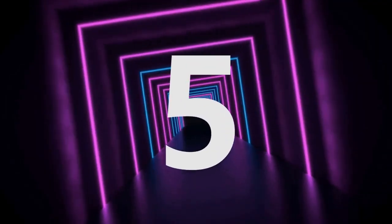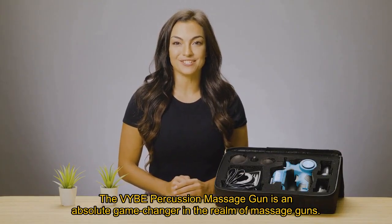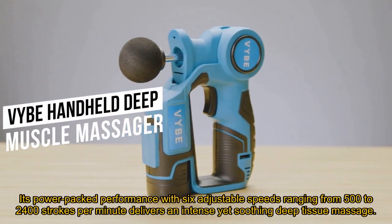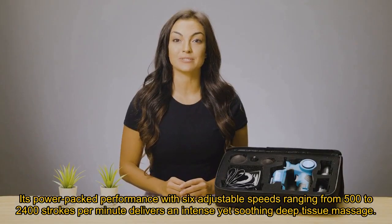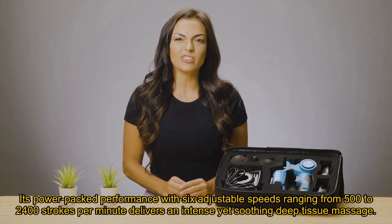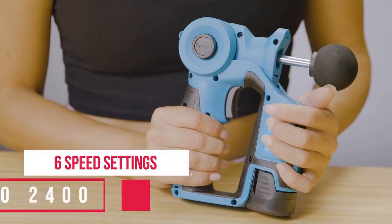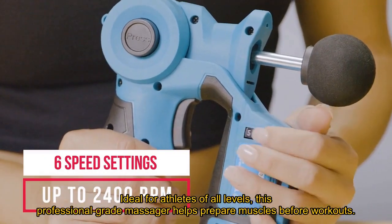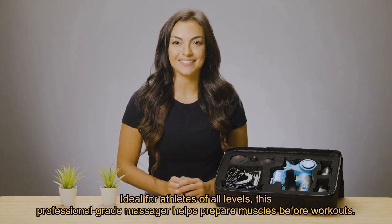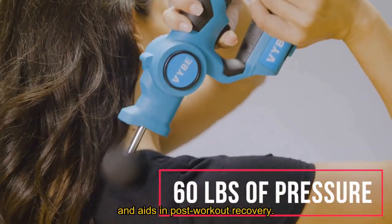Number 5. The Vibe Percussion Massage Gun is an absolute game-changer in the realm of massage guns. Its power-packed performance with six adjustable speeds ranging from 500 to 2,400 strokes per minute delivers an intense yet soothing deep tissue massage, adept at alleviating muscle pain effectively. Ideal for athletes of all levels, this professional-grade massager helps prepare muscles before workouts and aids in post-workout recovery.